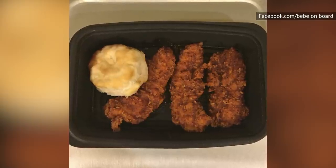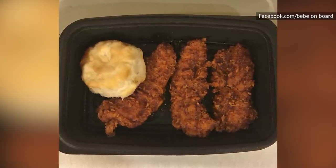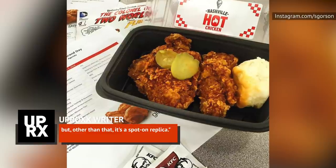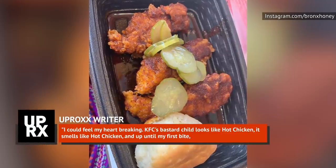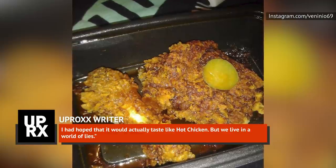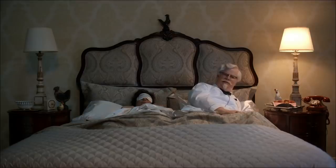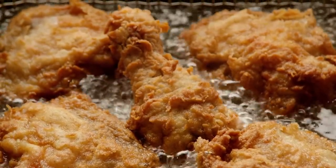According to a writer for Uproxx, KFC's 2016 special Nashville Hot Chicken did at least look like genuine Nashville Hot Chicken. In his review, he wrote that the chicken breast is much smaller than the enormous portions you'd find at Prince's Chicken Shack in East Nashville, but other than that, it's a spot-on replica. But things quickly went downhill. Obviously, that experience will be familiar to anyone who's stepped into a fast food joint looking for a decent recreation of something they love. If you're really hankering for some KFC, stick to the things you know they can do.